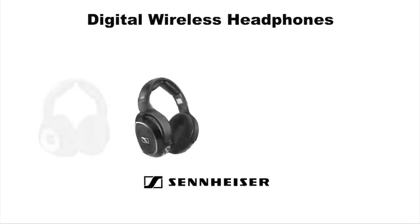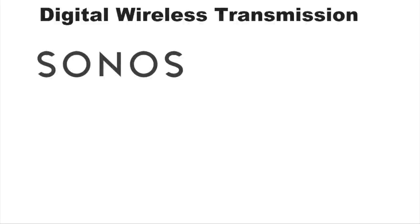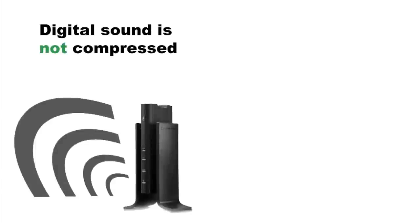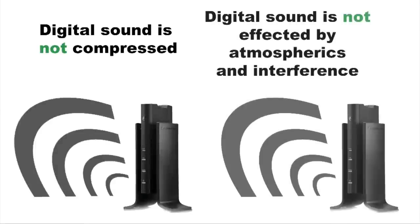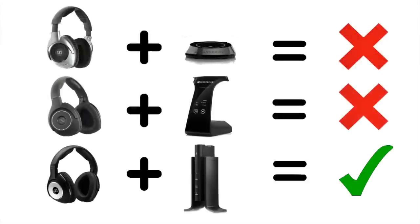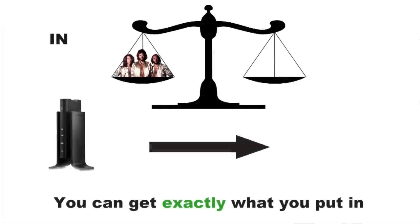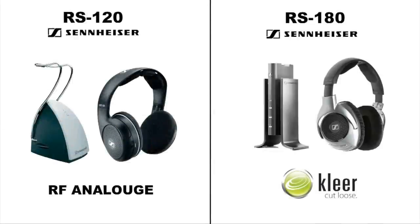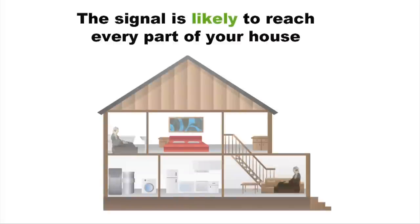Digital. Wireless headphones that have a digital transmitter encode the audio in a format which means much higher audio quality is achievable. There are many different standards of digital wireless transmission, so it is important to buy matching equipment to ensure headphones definitely work with transmitters. Apart from providing sound which could be identical to the source output, digital wireless headphones are quite similar to RF headphones. The signal is likely to reach every part of your house, so walking around while still listening is a possibility.